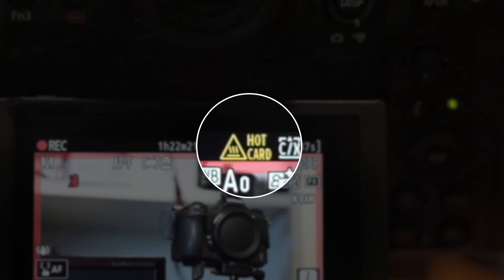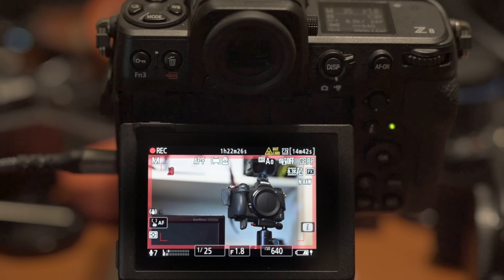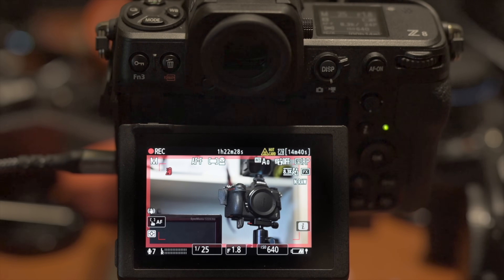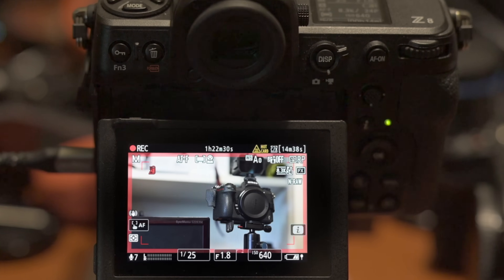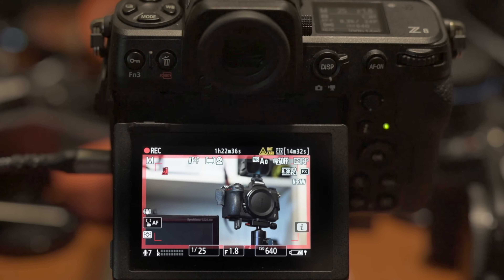We have a hot card warning and we also have the red hot camera warning. The camera has slowly been getting hotter and we're coming towards 90 minutes of Nikon 8.3K 12-bit Nikon RAW at 24 frames per second.